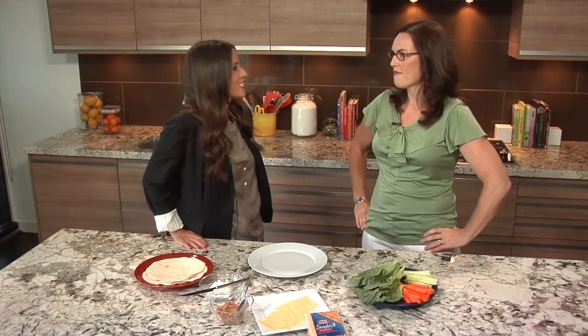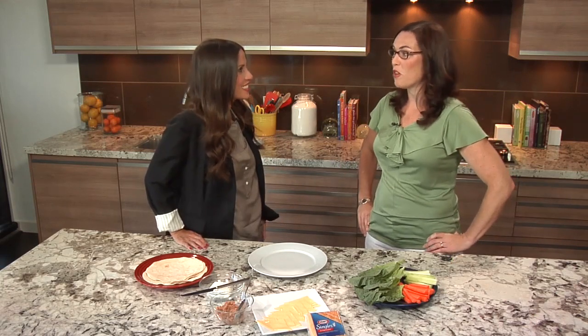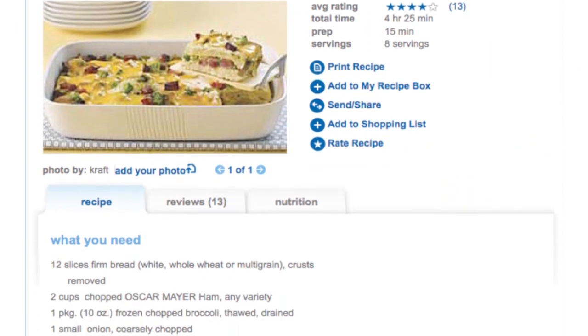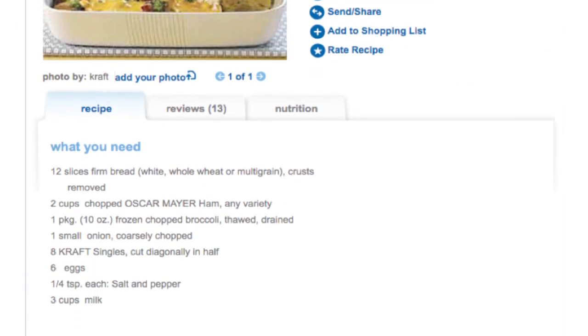So what's something fun you do for breakfast? Well, Kraft has this great recipe for cheesy omelet bake. You throw some bread, some eggs, and some bacon in there, and of course the cheese. And then you've got this delicious thing, but you can also hide broccoli in it.